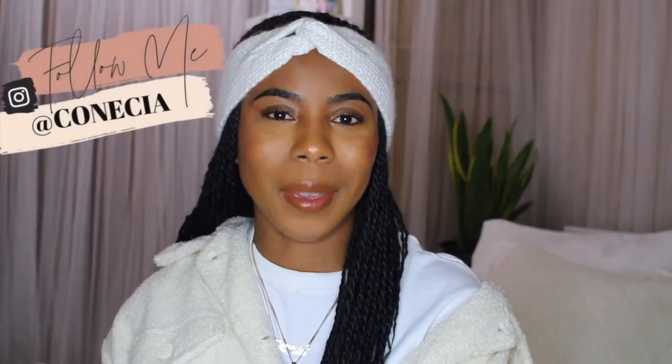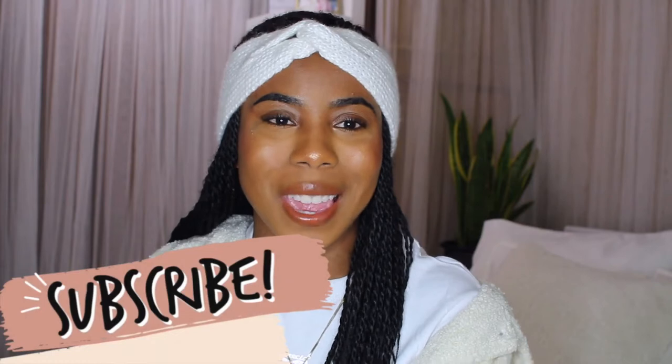Hi guys, welcome back to my channel. This is Kinesia. If you're new here, welcome. If you're an oldie, welcome back. If you aren't already, please go ahead and click that subscribe button so you never miss another upload from me. We just hit 8,000 subscribers, thank you so much to all of you. Next stop is 10k, so don't forget to subscribe.